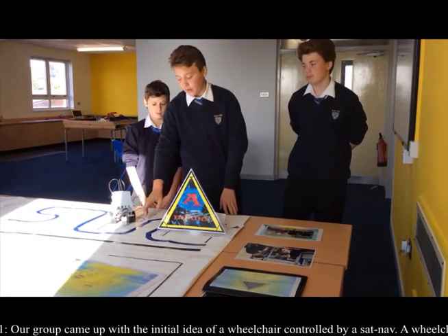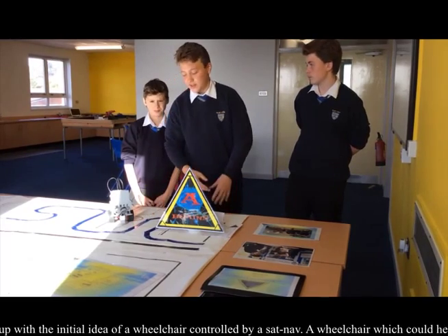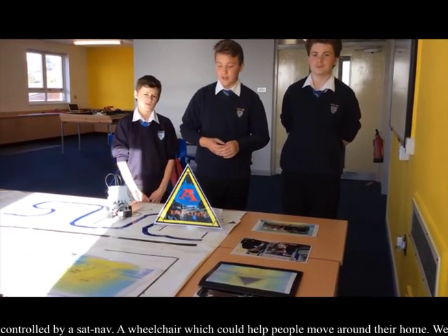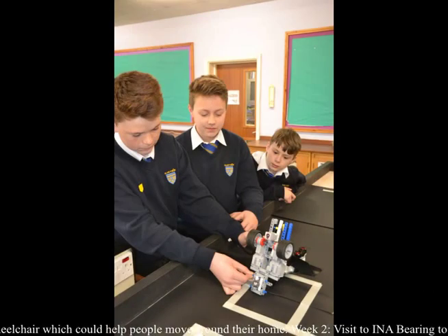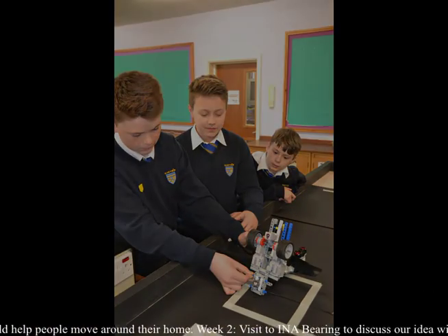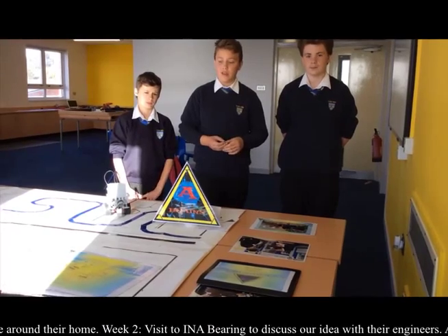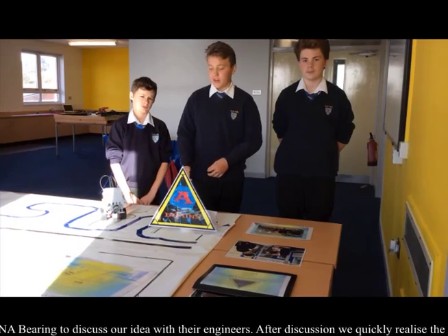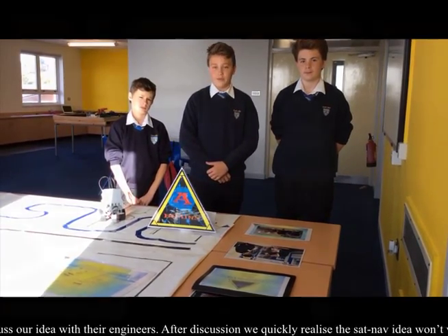The wheelchair is controlled by a reflective light intensity sensor which detects the amount of light reflected off different colour lines. The person in the wheelchair will be able to control the wheelchair through different interfaces such as a tablet, a voice recognition system, or a touchscreen tablet. This will allow the sensor to recognize the different colour lines and take them through the different rooms.